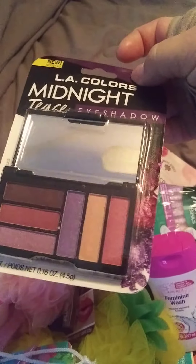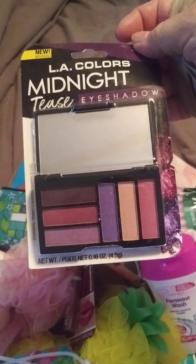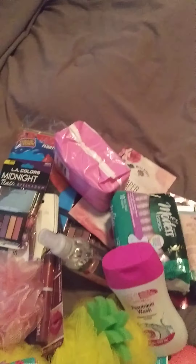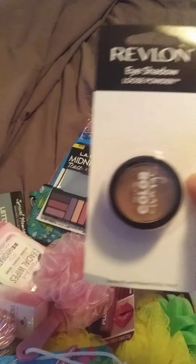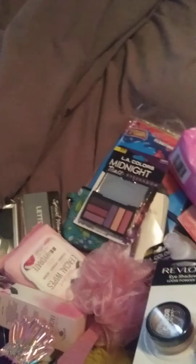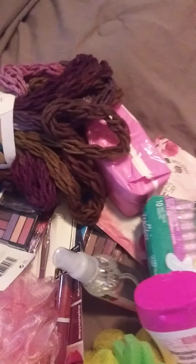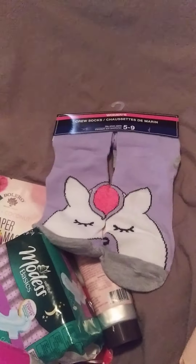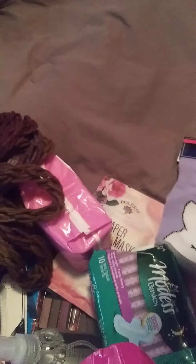I got another LA Colors eyeshadow palette — this one is really pretty. I also got Revlon loose powder in a copper shade; it's a really pretty color. Then I got some dash yarn in pretty colors, and a couple of fun socks — a unicorn one and an astronaut one.